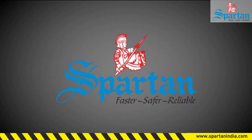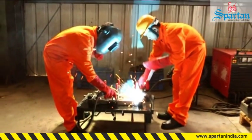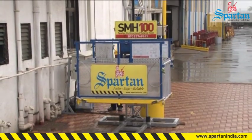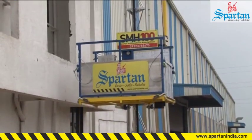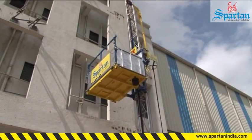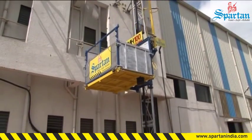Spartan manufactured the most advanced multifunctional hoist called SMH-100. SMH-100 is a rack and pinion multifunctional material hoist designed and developed keeping in mind the ever-growing needs of customers to save time, effort, and investment in multiple machinery.